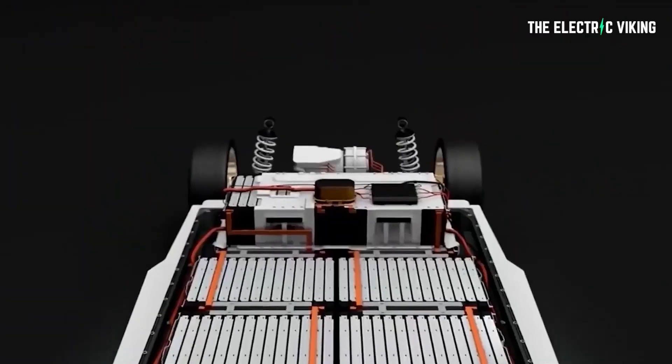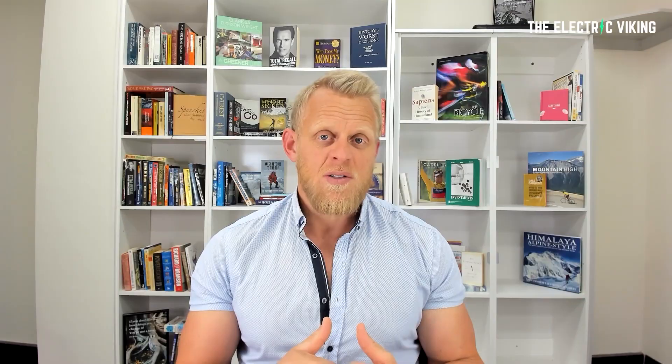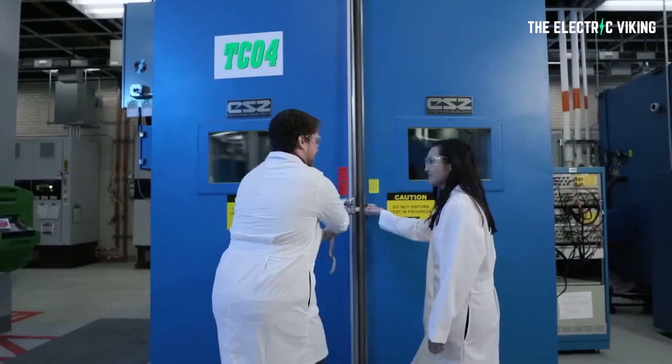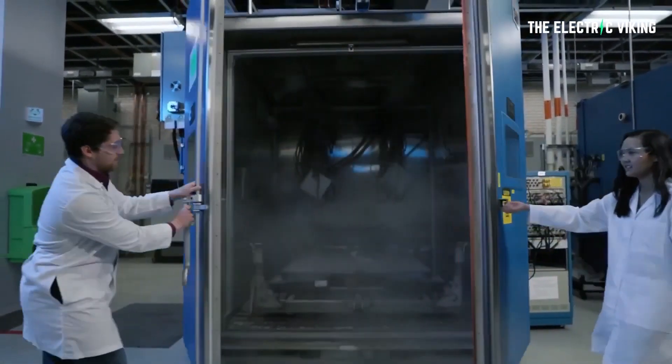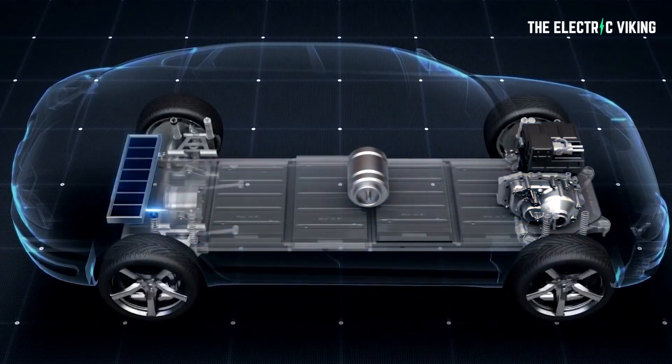Another notable drawback is the weight versus energy density, which is around half the level of a conventional lithium-ion battery pack, meaning it would have to be larger to produce the same capacity. This makes me think maybe this solution would work really well for energy storage products. The researchers are hoping to bring this battery to market within three years for use in stationary energy storage systems, or ESSs, and short-distance electric vehicles.